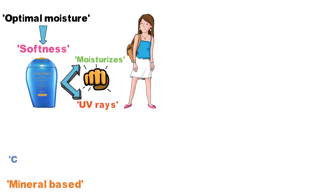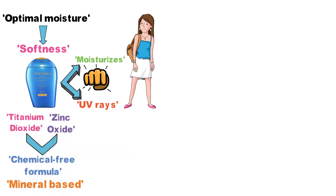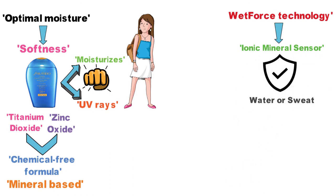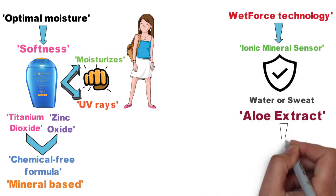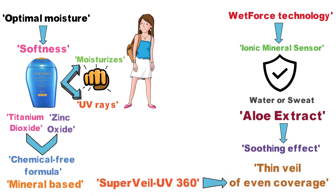The primary ingredients in this mineral-based and chemical-free formula are titanium dioxide and zinc oxide. It features a wet force technology with ionic mineral sensor, providing continual protection when exposed to water or sweat. It also includes aloe extract, which provides a soothing effect, and the Super Veil UV 360 creates a thin veil of even coverage.